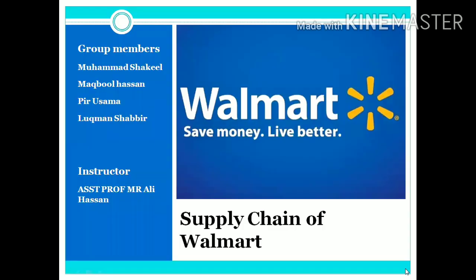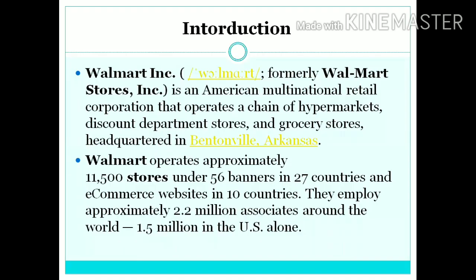Bismillahirrahmanirrahim. My name is Piri Sama Rashid and today me and my group members Muhammad Shaqeel, Maqbool Hassan and Luqman Shabir are going to discuss the supply chain of Walmart. So, the introduction.